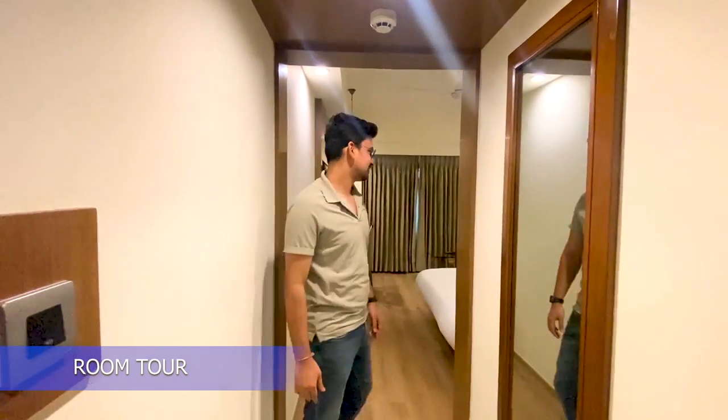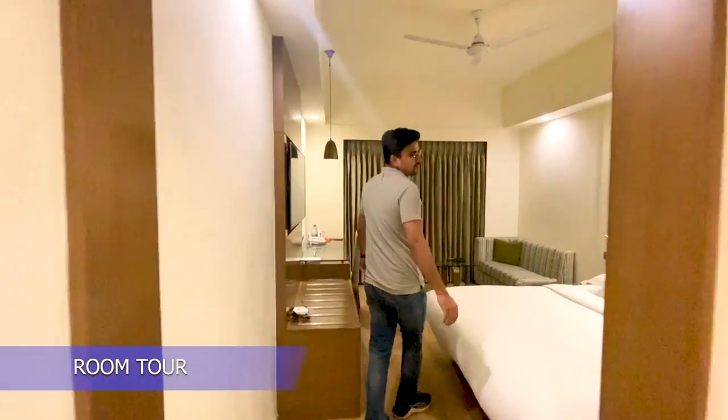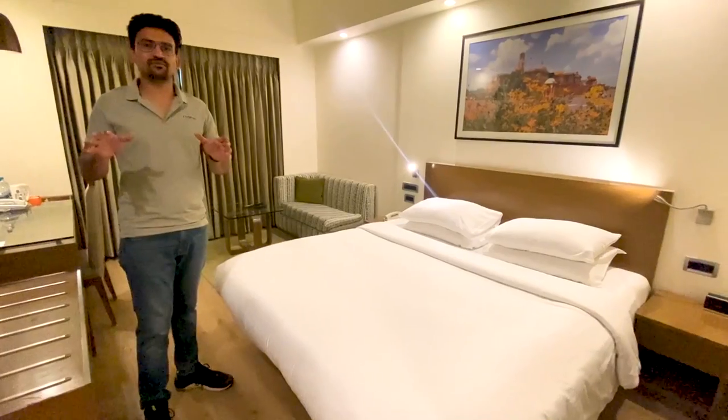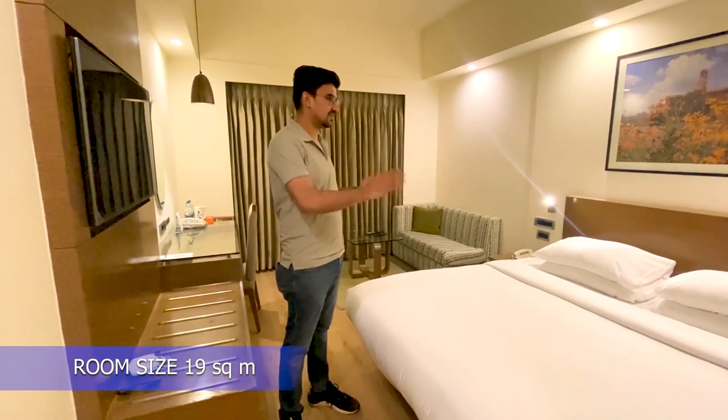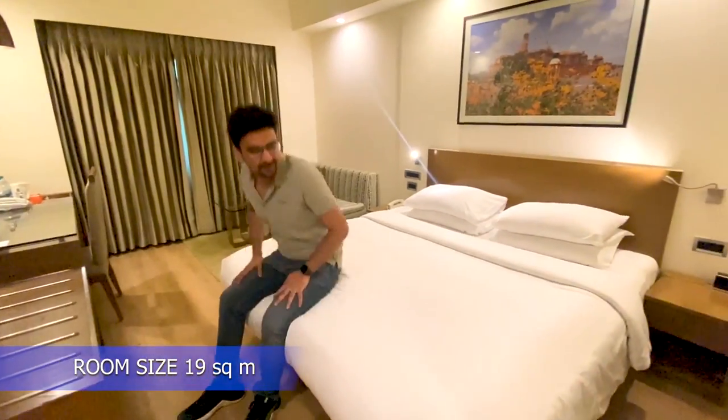Let's go to the room tour. As this is a single occupancy room, the room size is a little tiny. This bed is very comfortable.